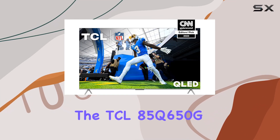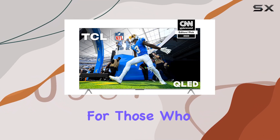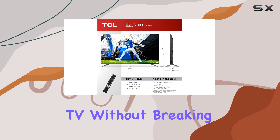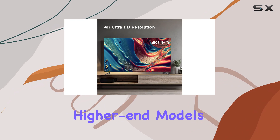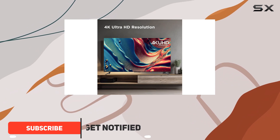The TCL 85Q650G is a solid choice for those who want a large TV without breaking the bank. While it doesn't offer the premium features of higher-end models, it still provides good performance for its price.